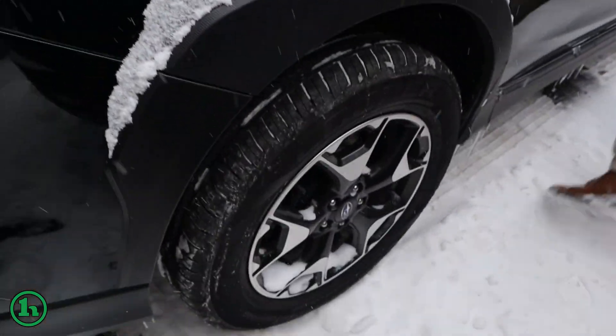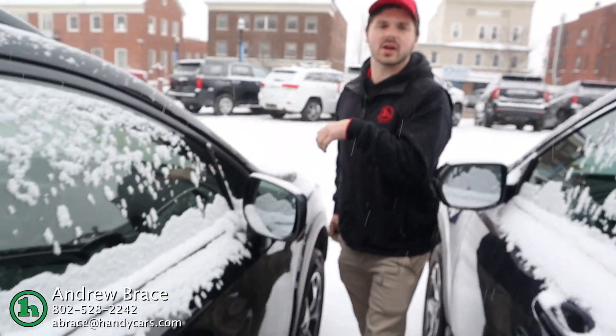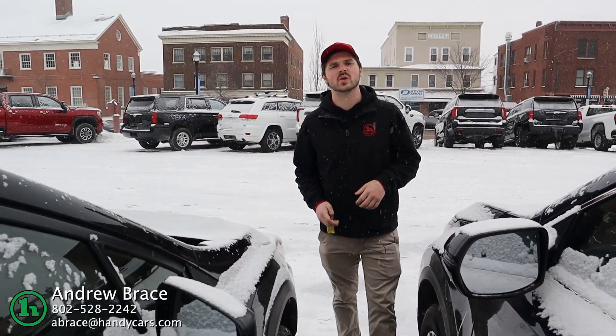Nice set of two-tone wheels there. Just wanted to give you a quick tour on it. Give me a call at 802-528-2242. Let me know what we can do to get you into this. Thank you.